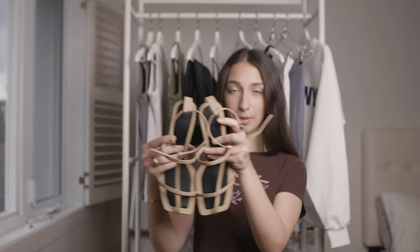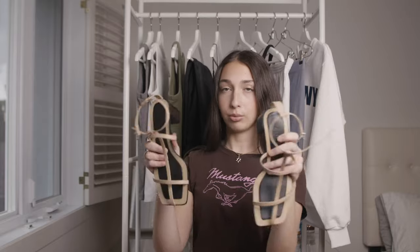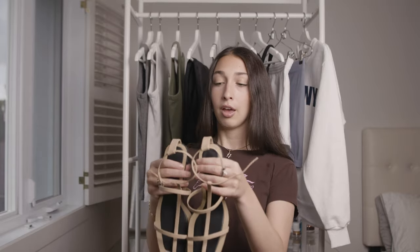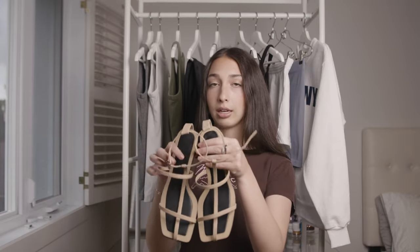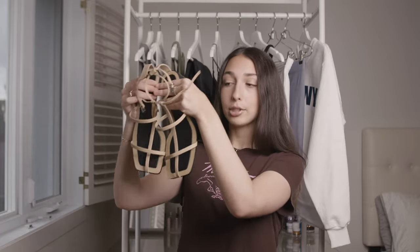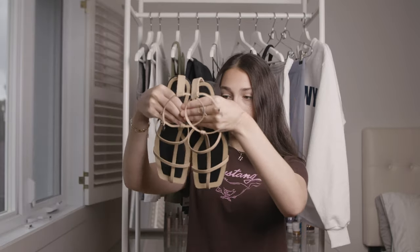The next thing I have to show you guys are these sandals from Zara — they're so nice. Mine are in a size 37, which is a 6.5, which is the same size I am in everything. When I saw these shoes they just immediately reminded me of old Celine, and that's definitely why I bought them. It gave me Celine vibes. I love them so much — I posted a picture on Instagram already in them. If you guys don't follow me on Instagram, here's the plug.